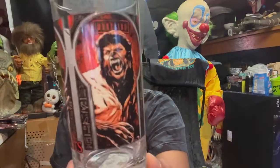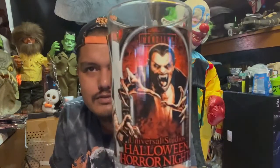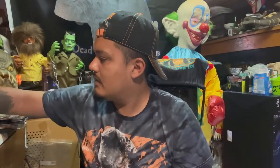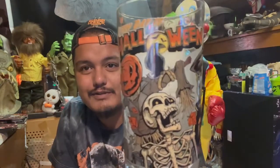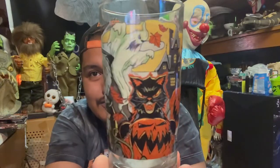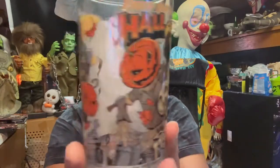The glasses were originally twelve dollars and after the discount we ended up paying like two dollars and something. We got the Legends Collide glass with Wolfman, Dracula, and the Mummy — Dracula ended up winning when we went through, and it changes every night. We also got the vintage 'Every Day is Halloween' glass for Halloween Horror Nights 2022, featuring the witch, skeleton, jack-o-lanterns, black cat, and ghost.